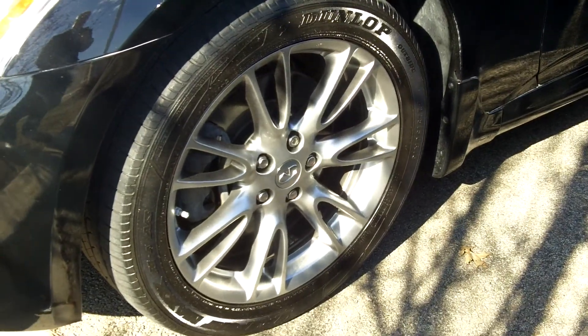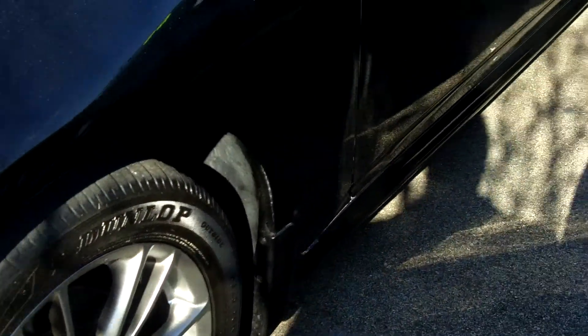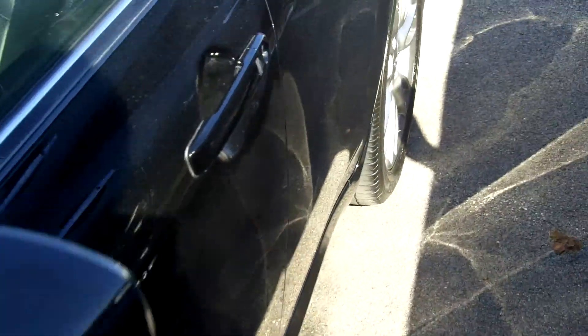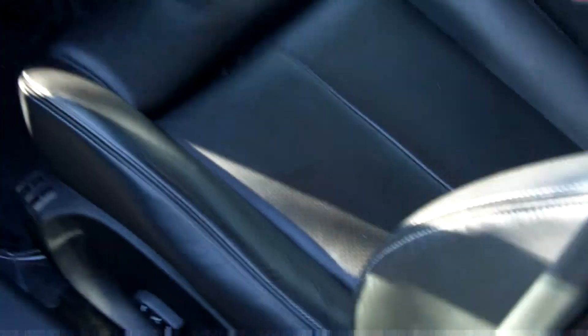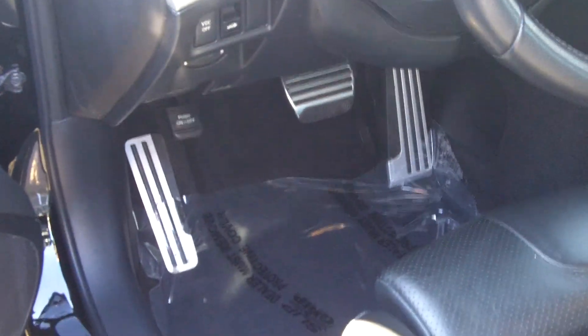It does have the sport package, which gives you the sport package rims and tires. It also gives you the seating that we had looked at in the coupes, which is the graphite with the white piping and the thigh extension, and also the inflatable bolstering on the sides, as well as the metal plates.